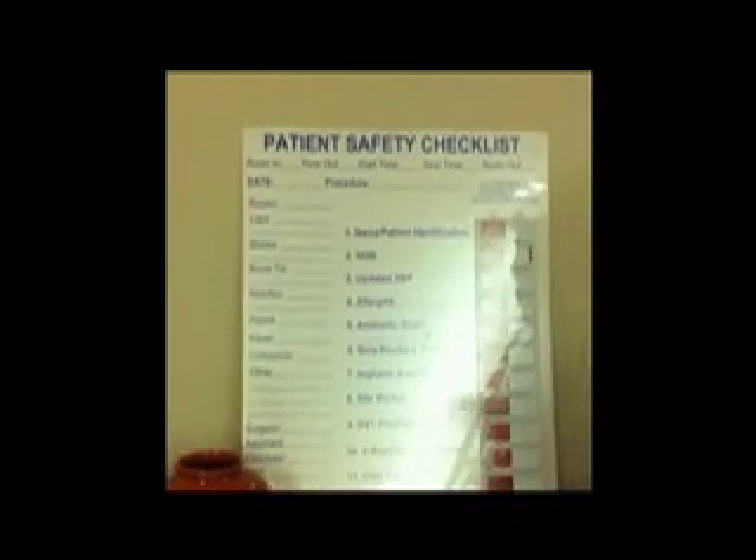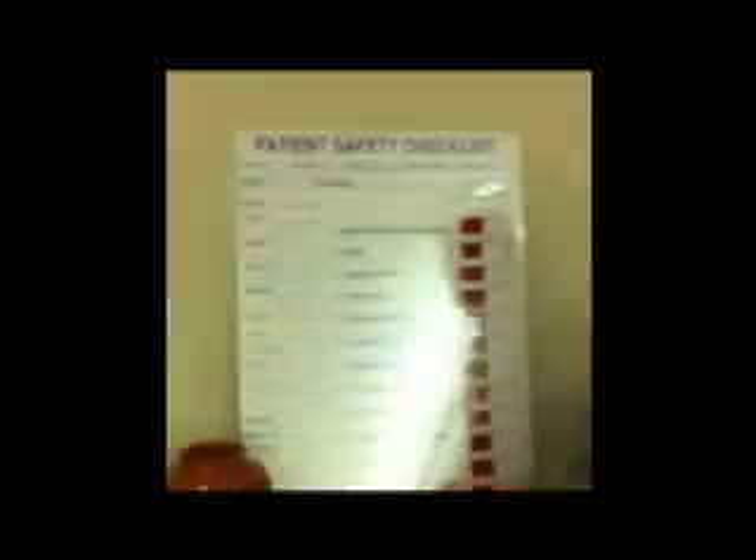In working with the OR team, they came up with a wonderful idea — a visual to ensure that we've completed the checklist prior to incision. What they came up with is what's called the Patient Safety Checklist, and as you will see, it will have all the elements of the WHO Surgical Checklist.